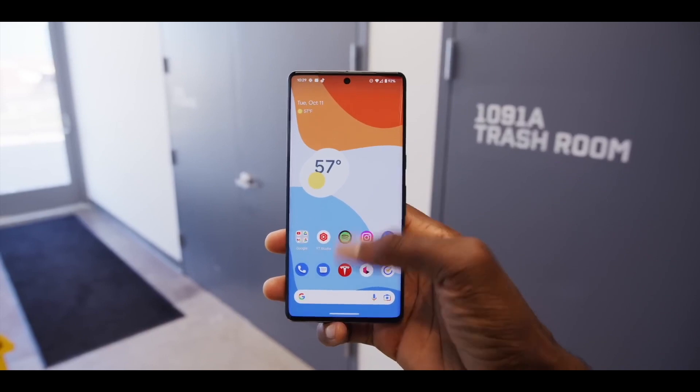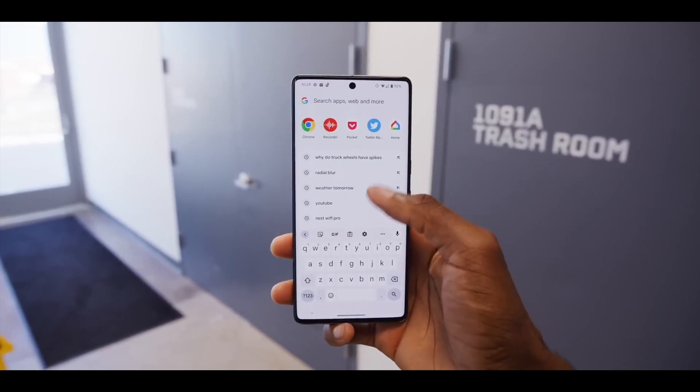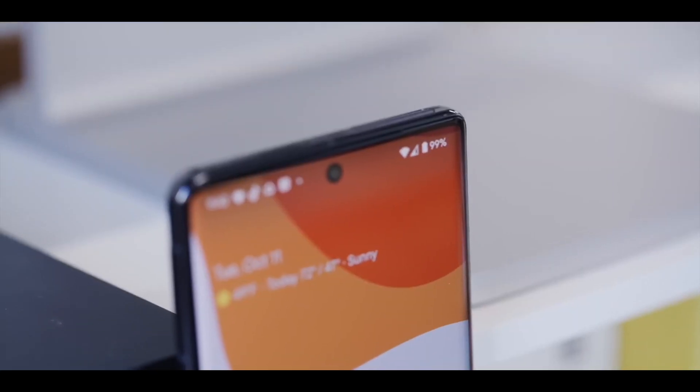Anyway guys, what do you think about the Pixel 8 Pro display? Let us know in the comment section below. Thanks for watching, peace out.